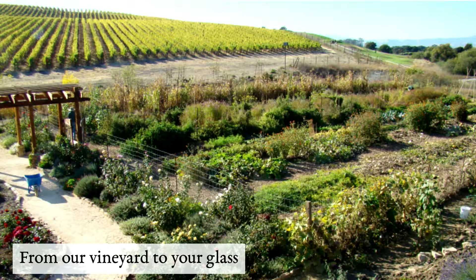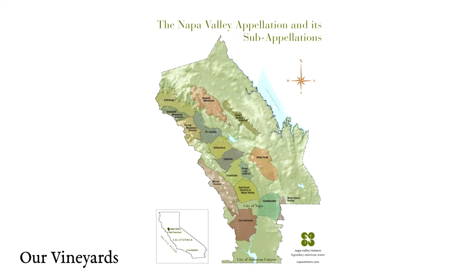Today's presentation is about natural farming at Grgich Hills vineyards. We have five estate vineyards totaling 365 acres, ranging from the very south of Napa — Carneros and American Canyon — through Yountville and Rutherford, all the way to Calistoga.